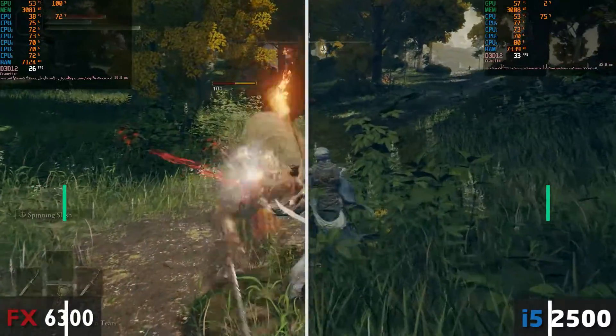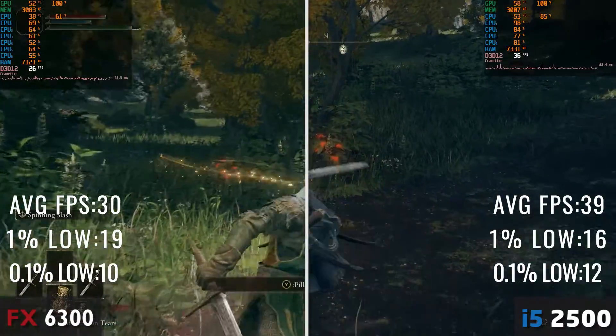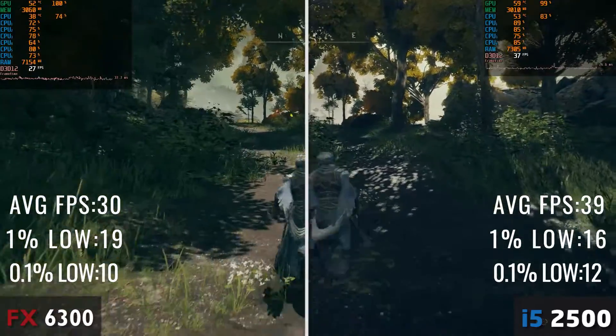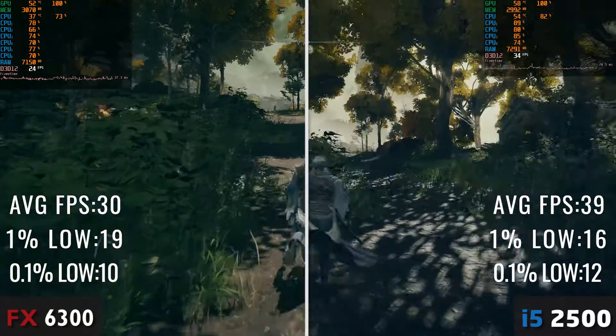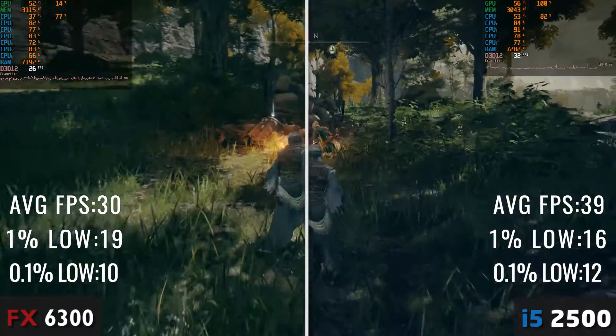Elden Ring delivers a similar story to Kingdom Come: Deliverance, with the FX CPU struggling to even hit 20 FPS most of the time, dropping into the mid-teens. The i5's performance isn't really that great either, but the FPS is much more stable and stays above 30 most of the time. So yet again, the i5 takes the win here.